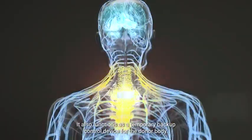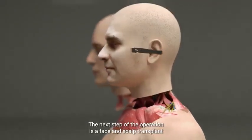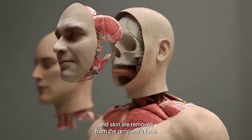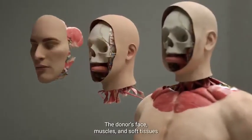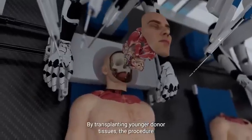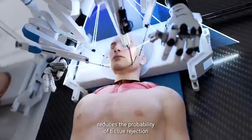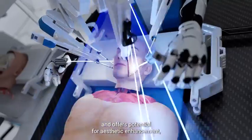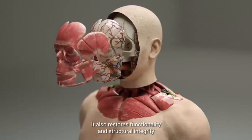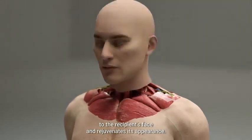The implant also functions as a temporary backup control device for the donor body. The next step of the operation is a face and scalp transplant where all the muscles, soft tissues, and skin are removed from the recipient's face. The donor's face, muscles, and soft tissues are then precisely transplanted in their place. By transplanting younger donor tissues, the procedure reduces the probability of tissue rejection and offers potential for aesthetic enhancement, restoring functionality and structural integrity to the recipient's face and rejuvenating its appearance.